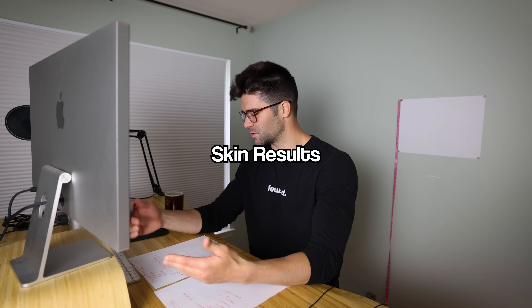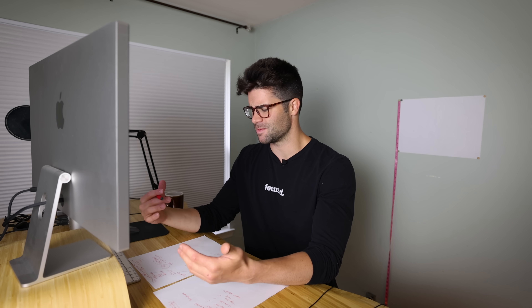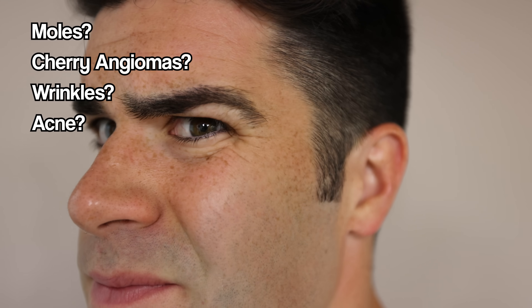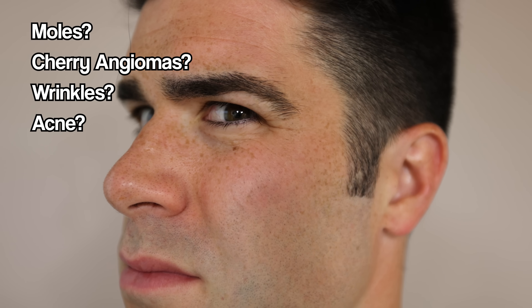So — the skin: scars, stretch marks, acne, wrinkles, blemishes, moles, cherry angiomas, et cetera. When it comes to things like moles, cherry angiomas, wrinkles, and even acne, I haven't experienced any significant differences.